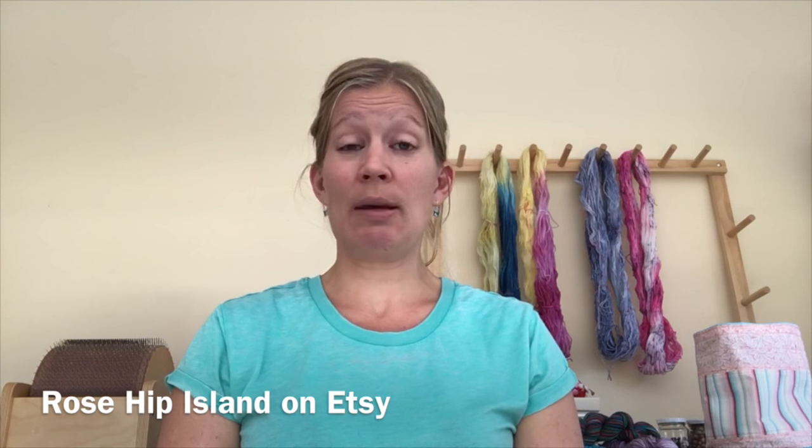Hi everyone, welcome to Rose Hip Knits Podcast episode 27. My name is Hannah and you can find me as rosehipchick on Ravelry and on Instagram. I normally put the show notes for these episodes on the blog at rosehipnitspodcast.blogspot.com. Another place you can find me is on Etsy where I sell some of my hand-dyed yarn — my shop is called Rosehip Island. We also have a Ravelry group for the podcast; just search for rosehipnitspodcast and please come join us.